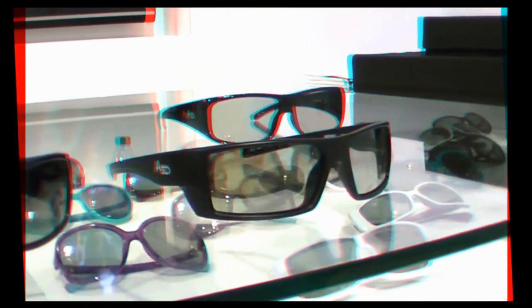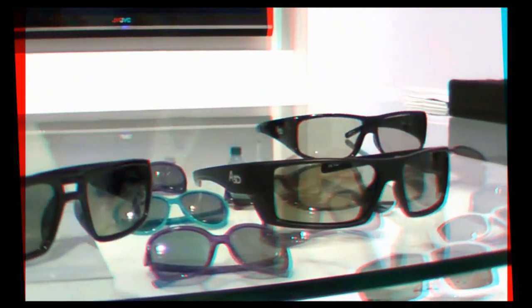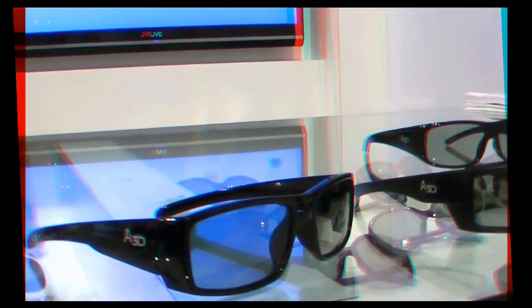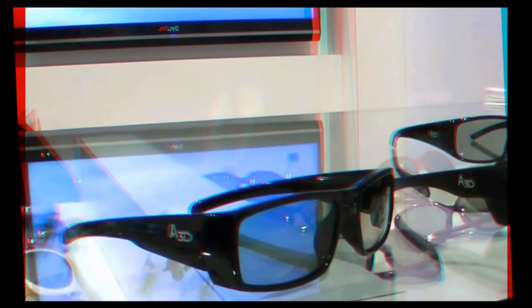We have a number of different configurations. If you have a large family of adults, you can get four pairs of adult glasses. If you have a family with two small children, they come as two child sizes and two adult sizes. And if you just need a single pair, that's available as well.